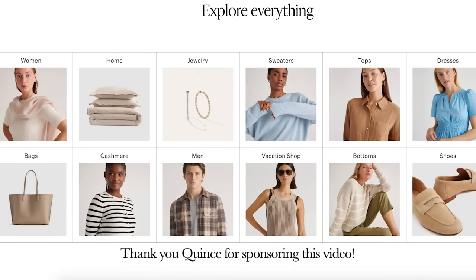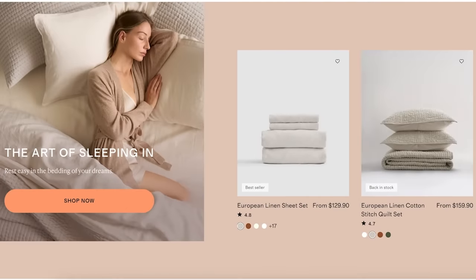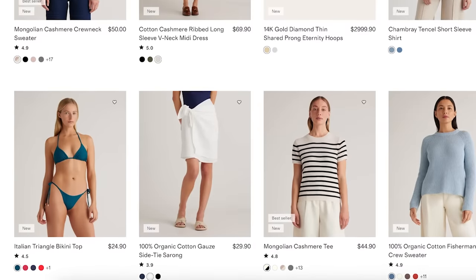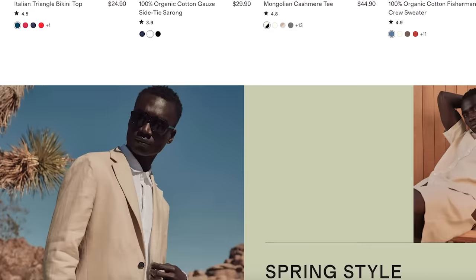Quince offers affordable luxury products by choosing quality premium materials that stand the test of time. They keep prices low by offering a factory direct model, and they also offer free shipping on all orders and 365 days to return. They just launched their spring capsule, so click the link in my description box to shop now before their most popular pieces are gone.